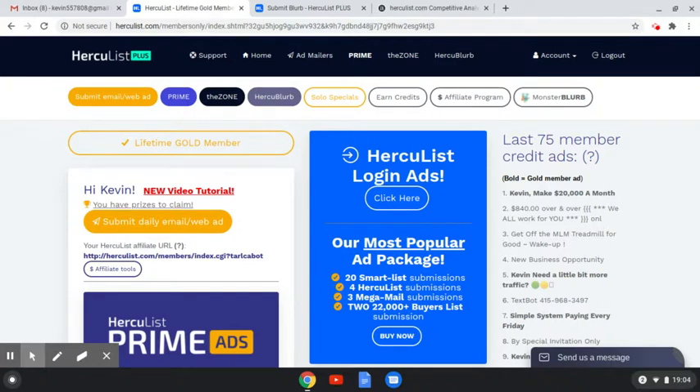It's a mailing platform that I use with my affiliate marketing. It's going to be sending out a lot of emails for you with just the click of one button. The way it works is that you set up an email ad, and then they have what's called the daily email.